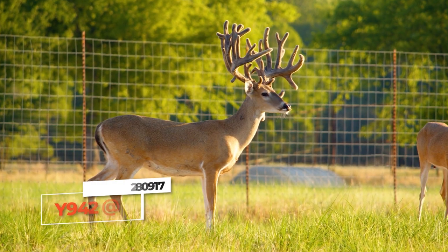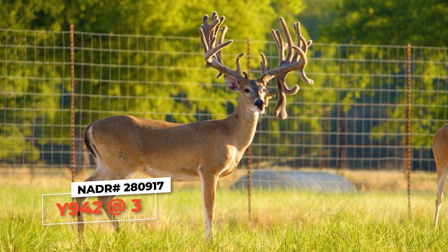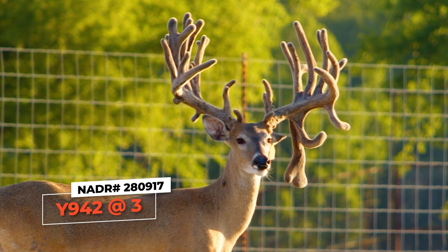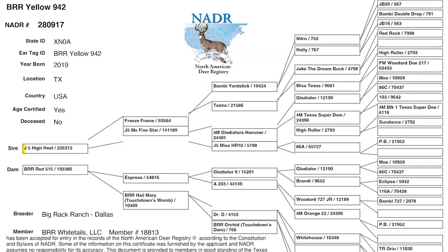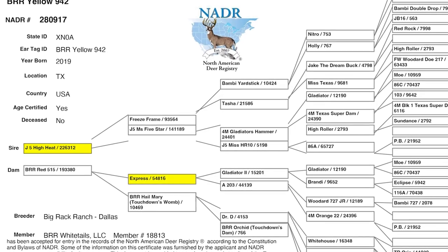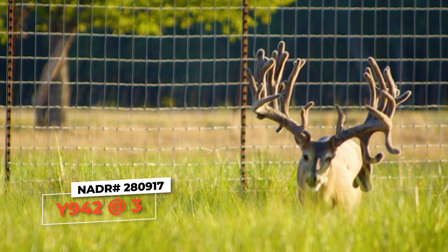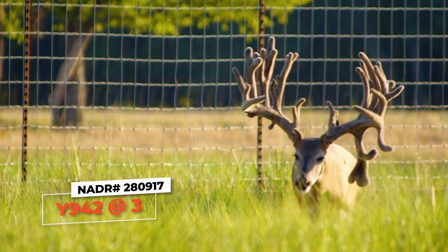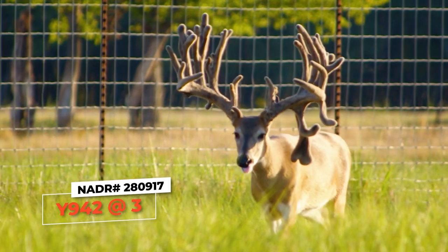Then you as a rancher who wants to buy deer to put on your ranch — that's what you get. And last but not least, the guy with the big drop tine. We had two drop tines until about a month ago and he busted one off. But that is yellow tag 942 — he is High Heat on Express on Touchdown's Womb Sister. He's got a typical frame, he has a drop tine. I love his look. He's absolutely beautiful, and he's a three-year-old stud.